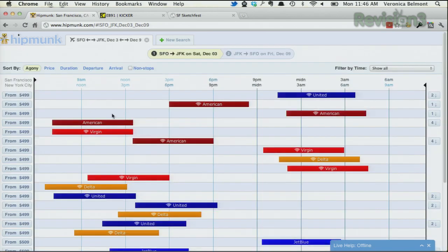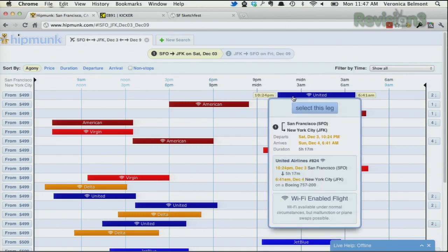You can see the little chipmunk — he's dancing. Here are all our flights, and right now we're showing them by agony, so you can see this is probably our best choice. It's a little bit late, it's cheaper, there are no stops involved, so that's pretty good. Clicking on the leg will actually give you all the information about that leg of the journey, including whether there's Wi-Fi on this flight — and there is Wi-Fi.